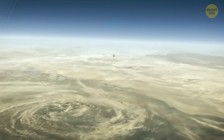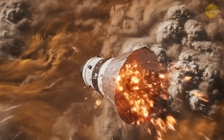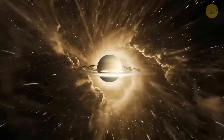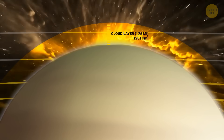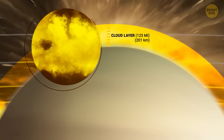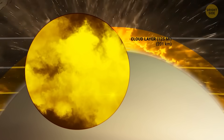These upper layers are no joke. The planet's horrifying magnetic field hums with energy, and powerful winds whip around at thousands of miles per hour. Cassini would pass through thick layers of clouds — hazy, pale gold and muted, reflecting the Sun's faint light. And these aren't cute, fluffy, Earth-like clouds made of water vapor.